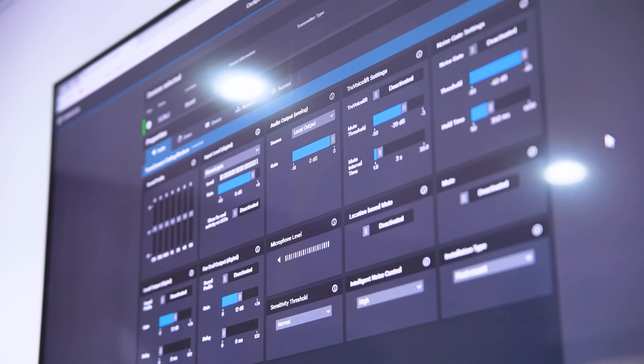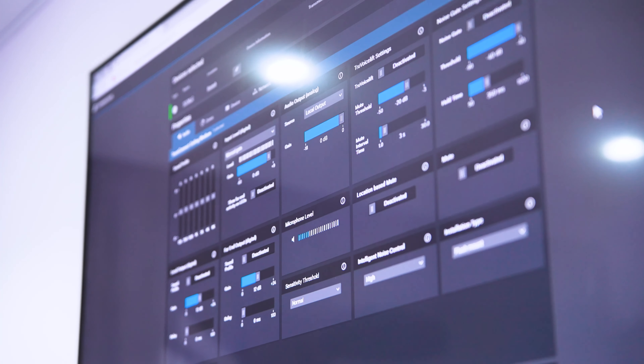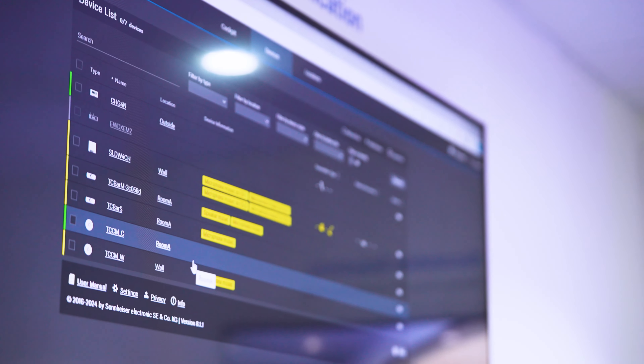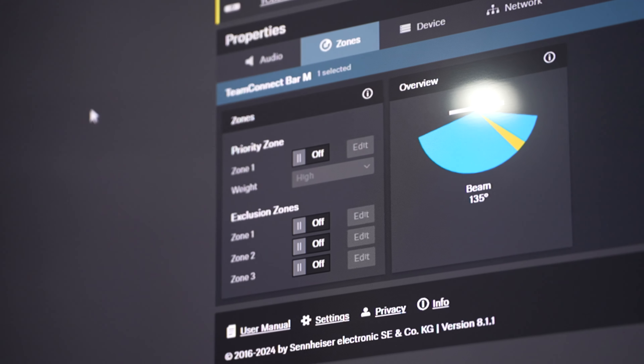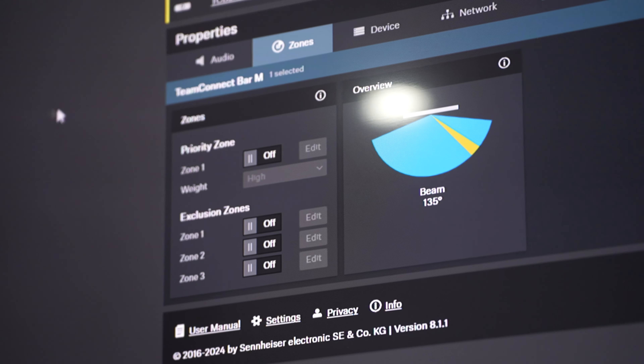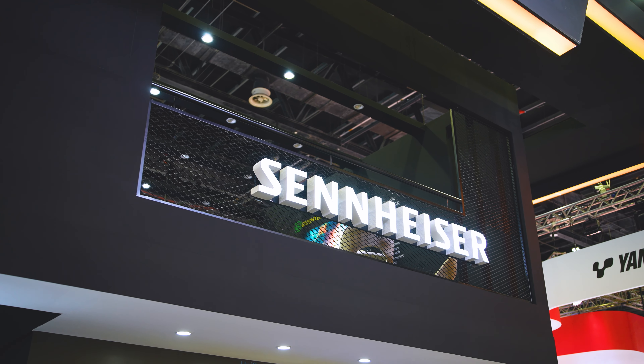Everything is connected to our Sennheiser Control Cockpit. This is a software that allows AV IT managers to control and monitor the entire Sennheiser ecosystem, really helping them with their day-to-day management of digital workflows. Come visit us and get to know our business communications portfolio.